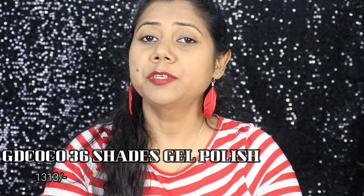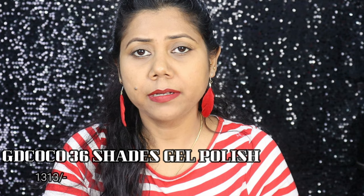I bought these from Amazon and showed them in a nail haul video. Since then, for one or two months, you all have been asking me to please review these 36 shade gel polishes — and today we are doing that review.